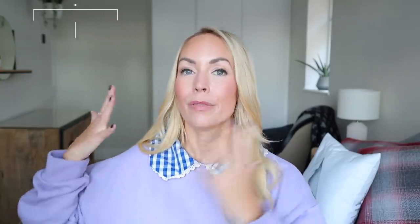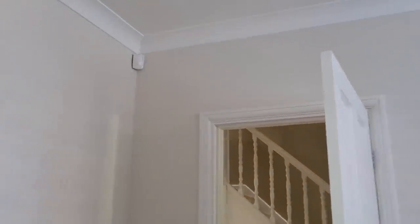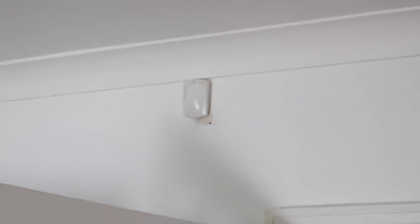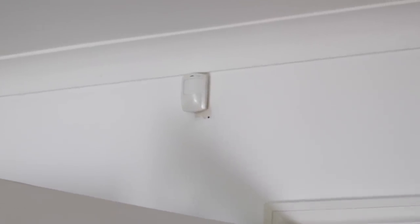With the festive season upon us, we actually have these little security cameras around our house that are not only for security, but Santa can actually watch the kids through them if they're being naughty or not doing as they're told. They actually flash red so you know that it's Santa. So that's something that our kids know about.